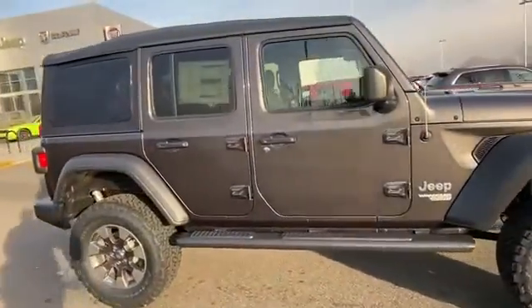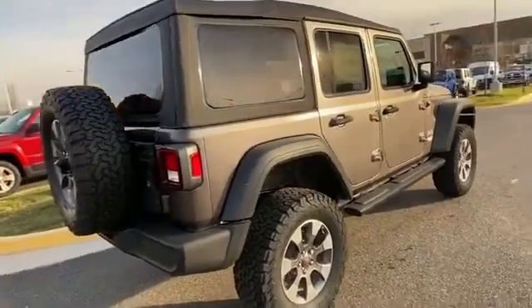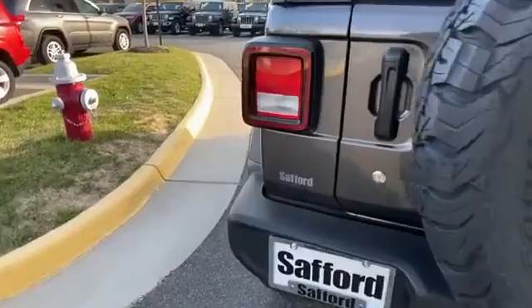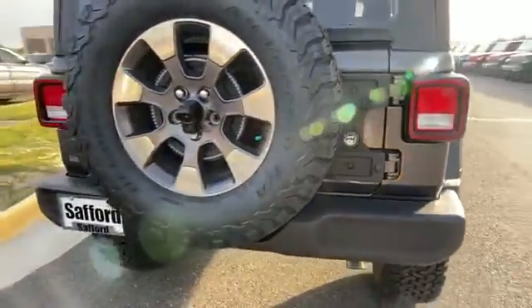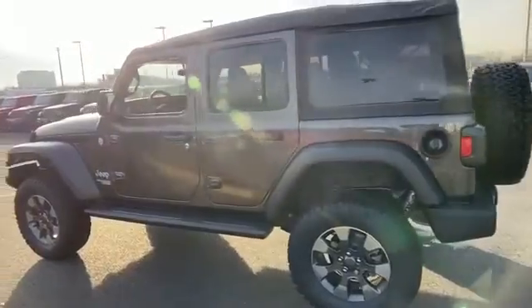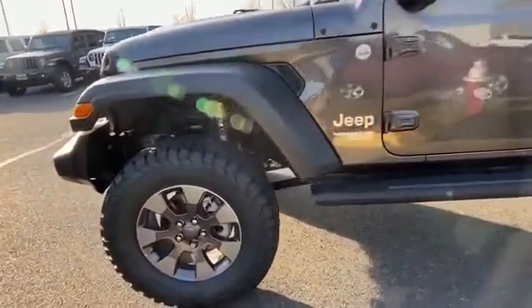Additional features include keyless start, roll bars, front bucket seats, steering wheel audio controls, engine immobilizer, auxiliary input, aluminum wheels, stability control, passenger side airbag sensor, adjustable steering wheel, traction control, brake actuated limited slip differential, and cruise control. Make an appointment today to test drive this popular model.